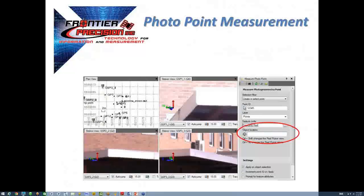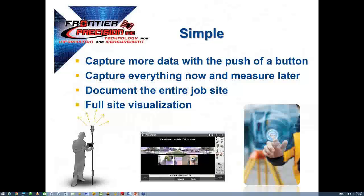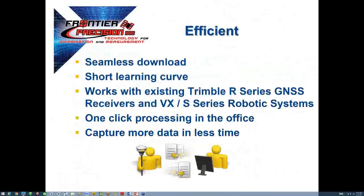Object points can be anything and everything on your site. The only requirement is that it needs to be something that can be seen from more than one of the photo stations to derive the coordinate. Here are a few of the image views from TBC. The bottom right image shows that where you click, you get a coordinate. It also shows the ability to open multiple station views to ensure the accuracy of the intended object point. You will truly be amazed at how easy the V10 is to use in the field. With proper site planning, it can enhance virtually every survey site to date.